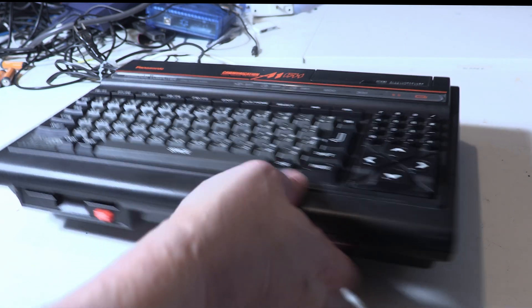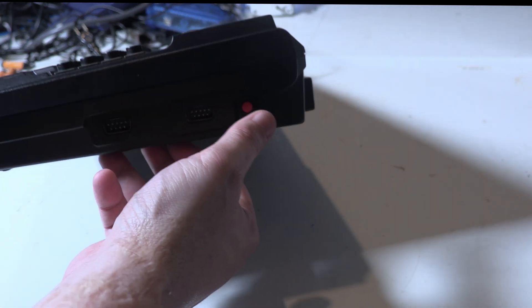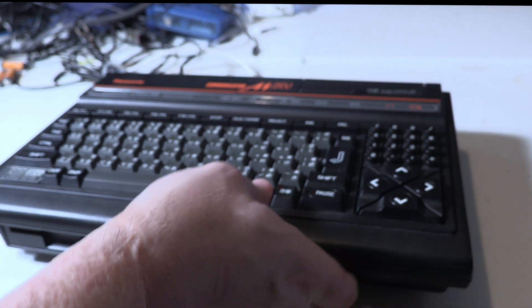I probably didn't mention the joystick ports — I hardly ever mention the joystick ports on these things. It's a bit dark, but you can see the big red reset button and the two joystick ports. MSX computers mostly always had two joystick ports.